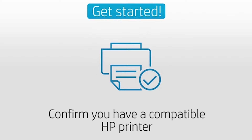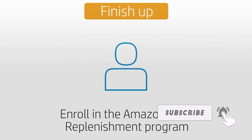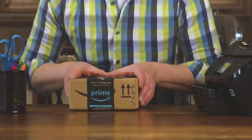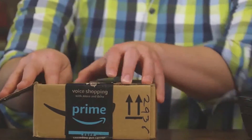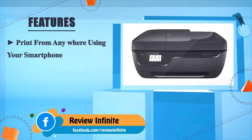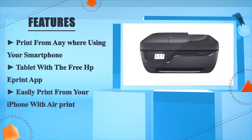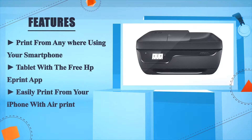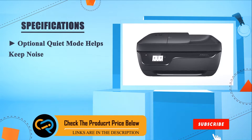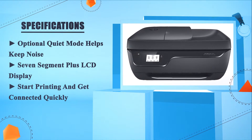Simply confirm you have a compatible HP printer and register your printer with HP by creating an HP account. Then complete enrollment in the Amazon Dash Replenishment program and you're done — say goodbye to last-minute shopping and cartridge confusion. Print from anywhere using your smartphone or tablet with the free HP ePrint app. Easily print from your iPhone with AirPrint. Optional quiet mode helps keep noise down. 7-segment plus LCD display. Start printing and get connected quickly.